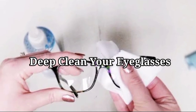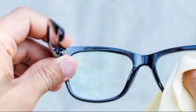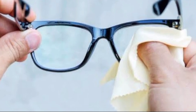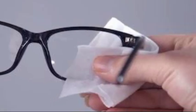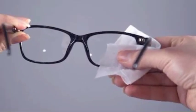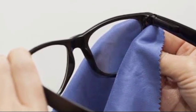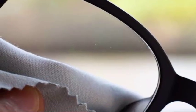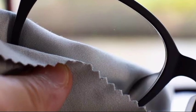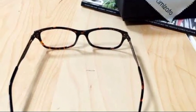7. Clean your spectacles thoroughly. Did you know that rubbing alcohol can be used to clean your glasses? It will have a deep cleaning effect and will eliminate any germs. Because your eyes are sensitive and susceptible to infection, make sure you clean them on a regular basis. To make a handy glasses cleaning spray, combine three parts rubbing alcohol and one part water in a clean, travel-sized bottle.